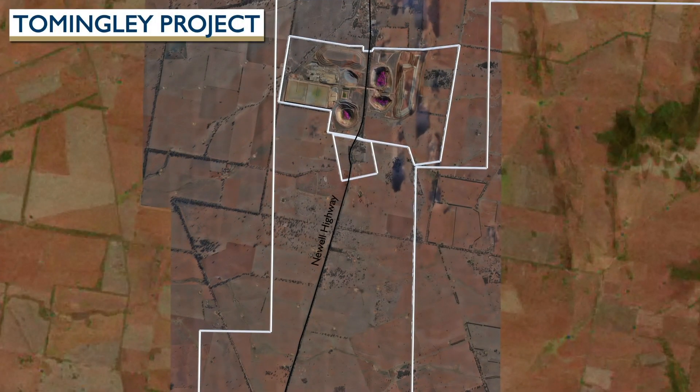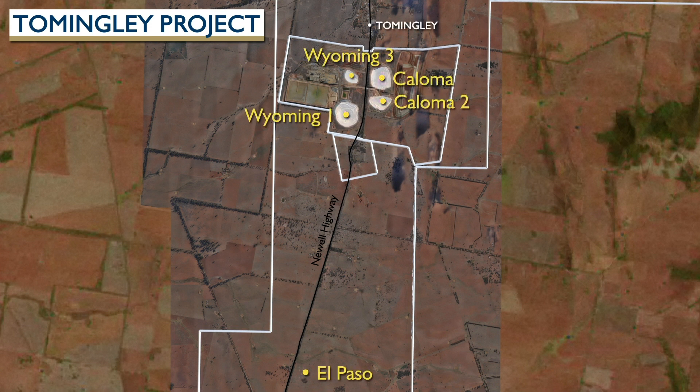The mine site straddles the Newell Highway and ore is transported through a purpose-built underpass. Open pit mining finished in 2019 and mining has transitioned to an underground operation beneath the open pits at Wyoming 1 and Coloma.